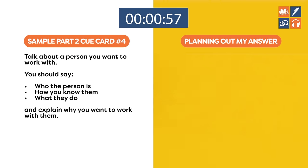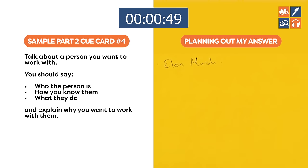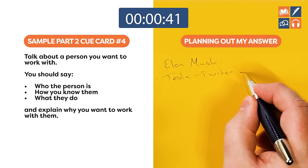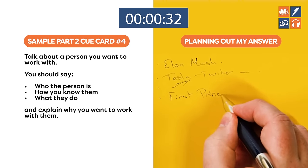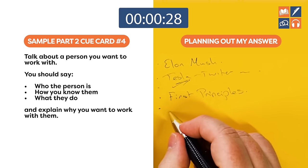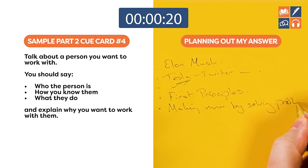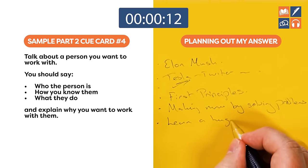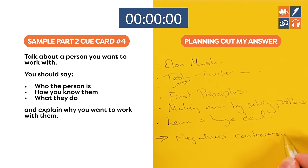The next cue card: there's no one I can think of that I really want to work with, so I'm going to pick someone famous — Elon Musk. I'll cover how I know him — Tesla, Twitter, etc. — what he does, his first-principles thinking, how he makes money by solving problems, and then the negatives: he's controversial. My planning note: you could learn a lot from him.